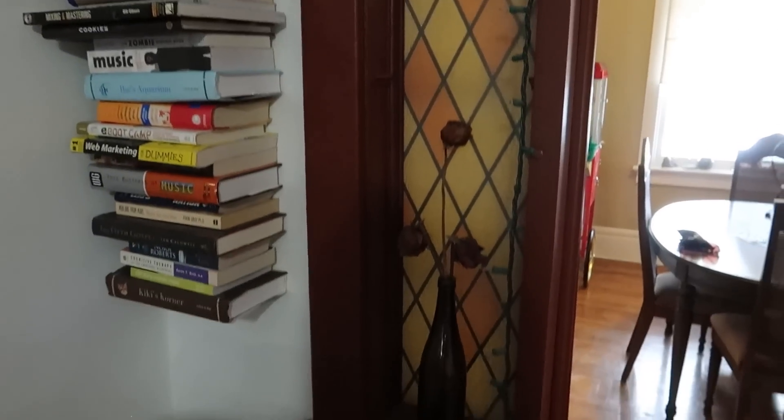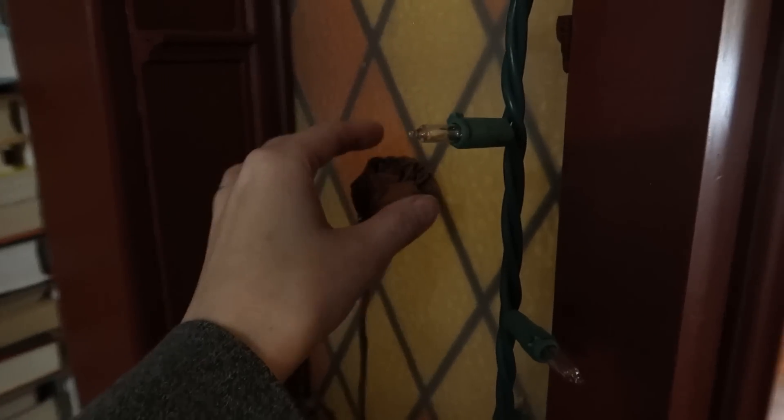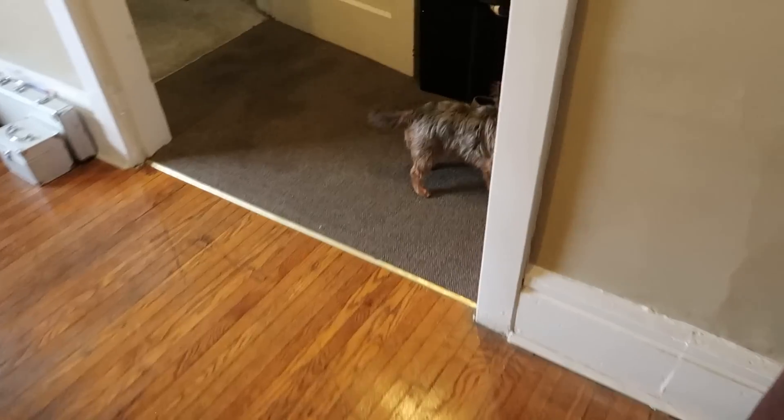And over here, I have some roses that I got many, many years ago from Chris on different occasions — well dried out. Easiest way to keep them. This is what it looks like, the front room. It's really bright outside right now because of the snow.